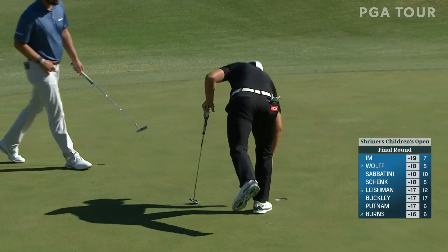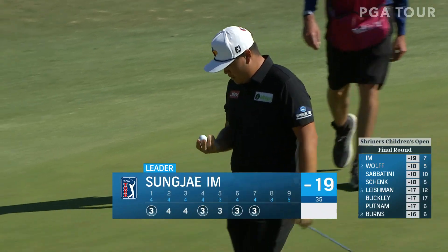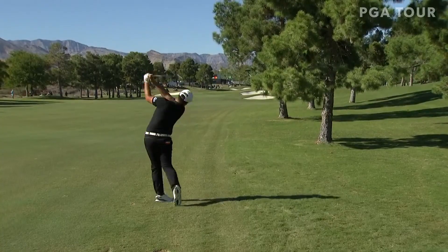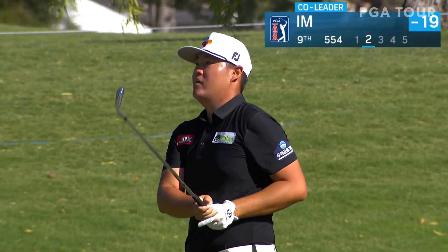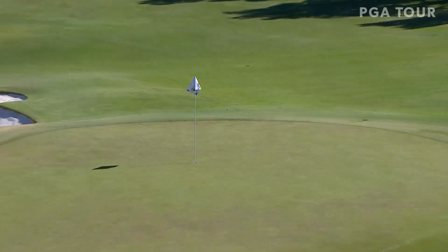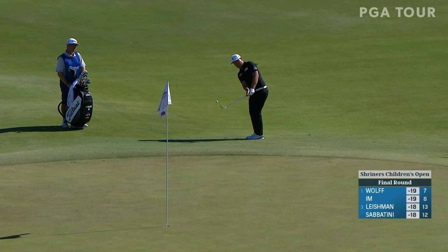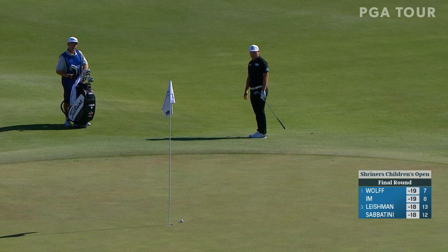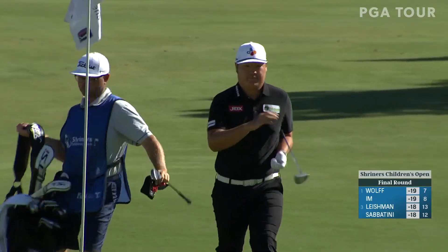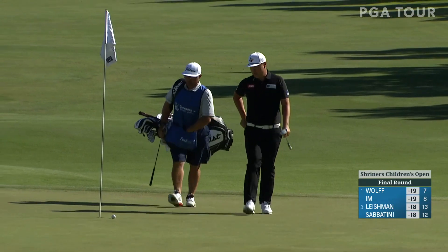He's feeling it — outright lead at 19 under, putting some pressure on those last two pairings behind him. Looks like he's got everything going. His nerves are intact. He's putted well today — did not putt well yesterday, but much better today.